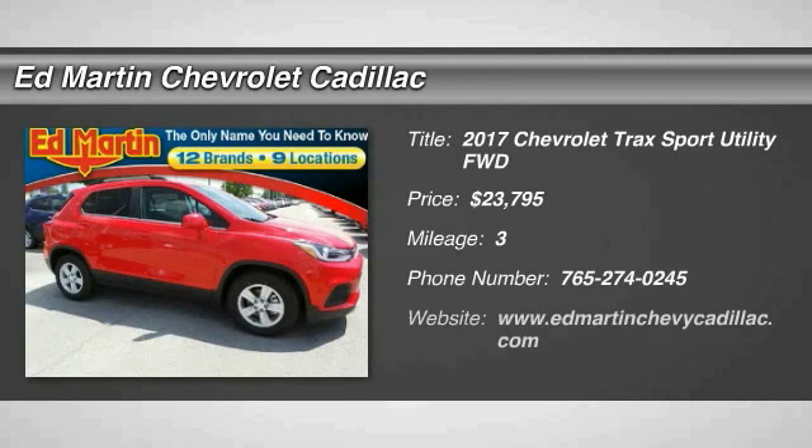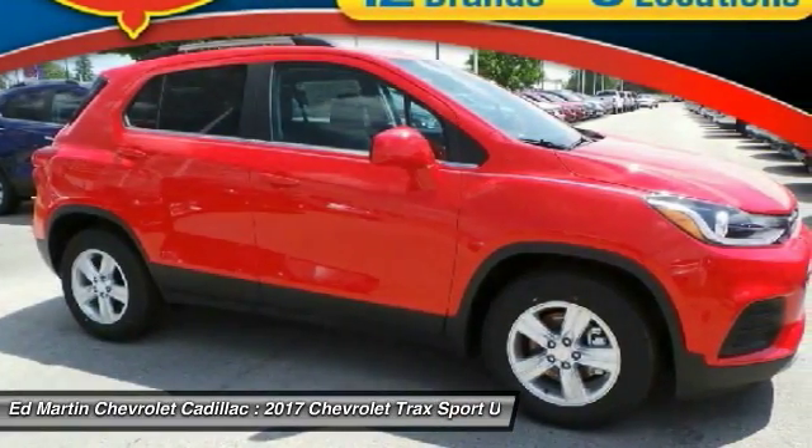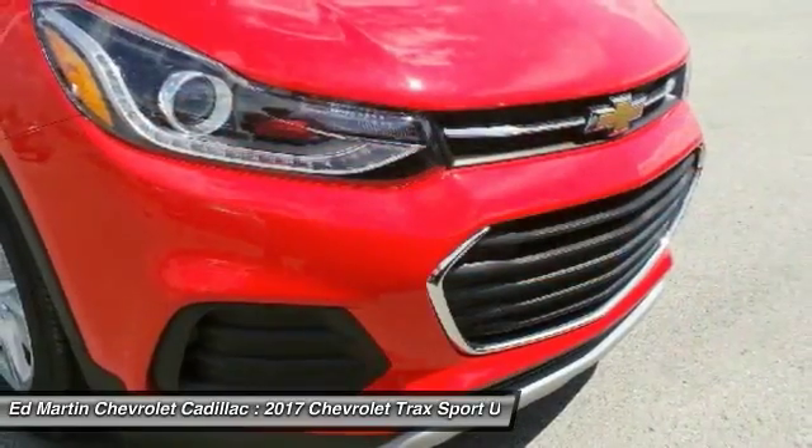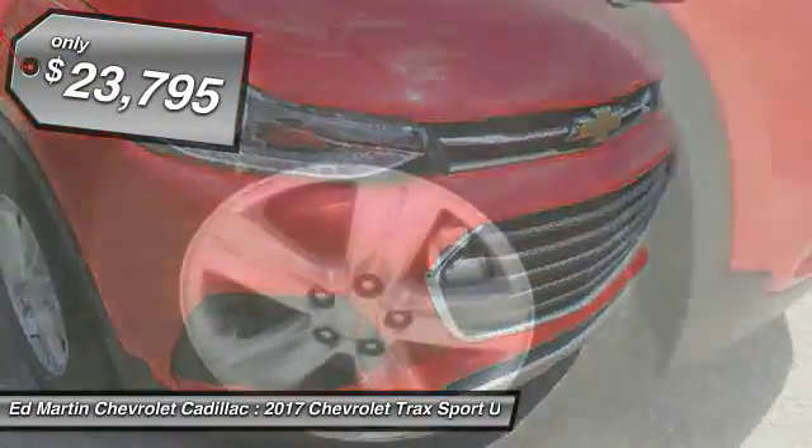Looking for the right vehicle? Check out the 2017 Chevrolet Trax. The Trax is tiny on the outside, but remarkably spacious within. It comes with clean and modern interiors and is priced below $25,000.